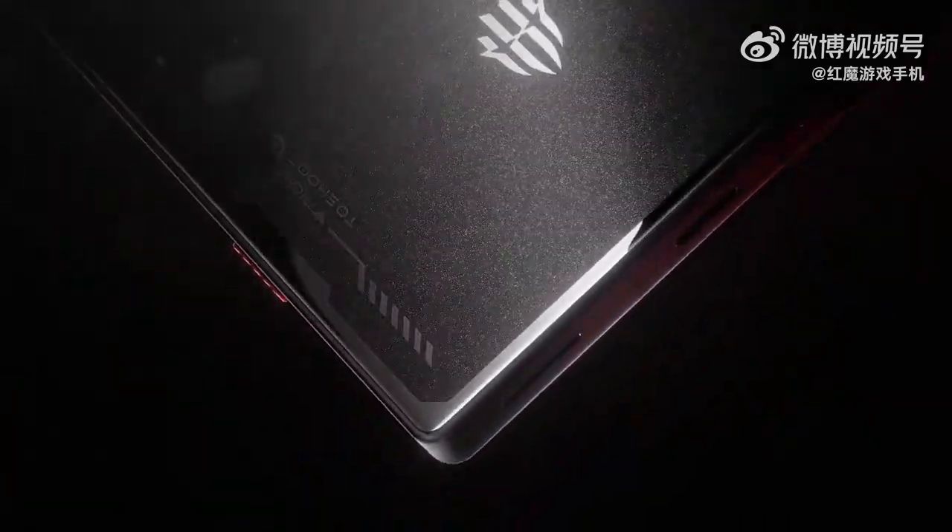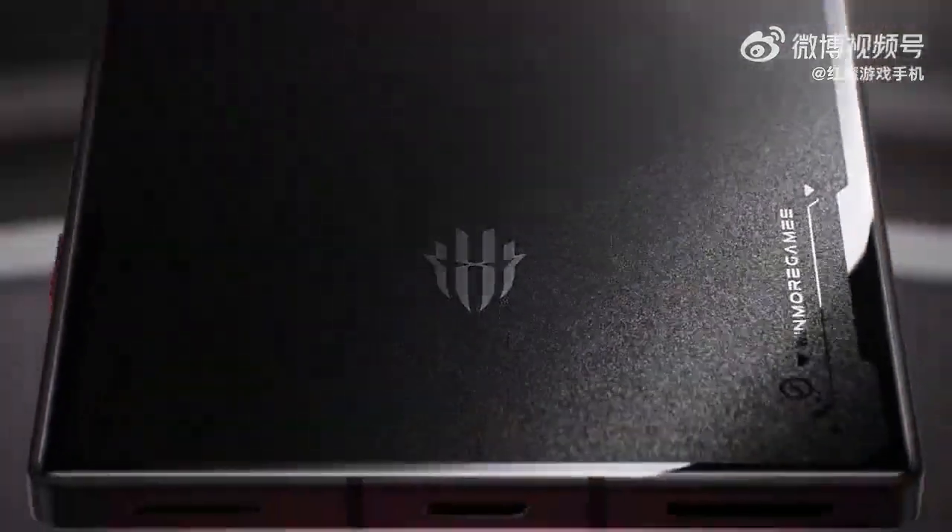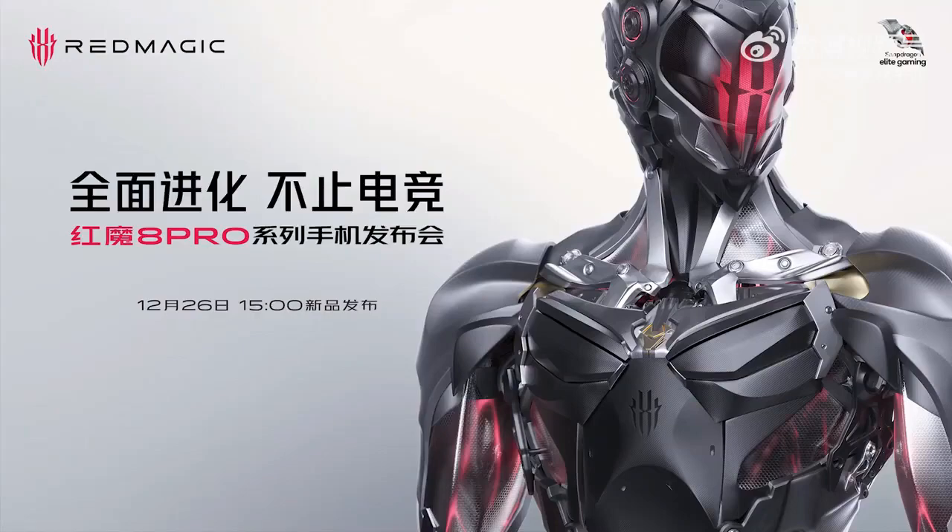Hello everyone. Nubia has announced its latest smartphone Red Magic 8 Pro, which is the latest gaming and flagship smartphone from ZTE Nubia.